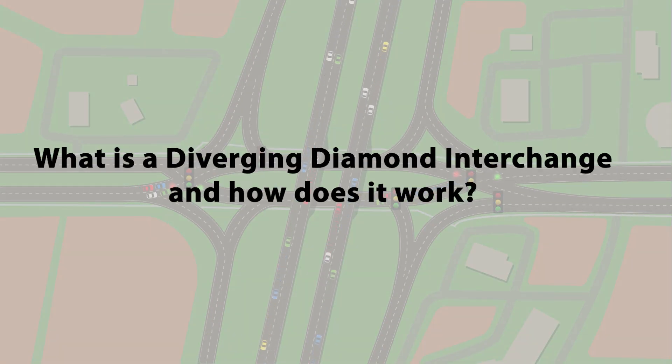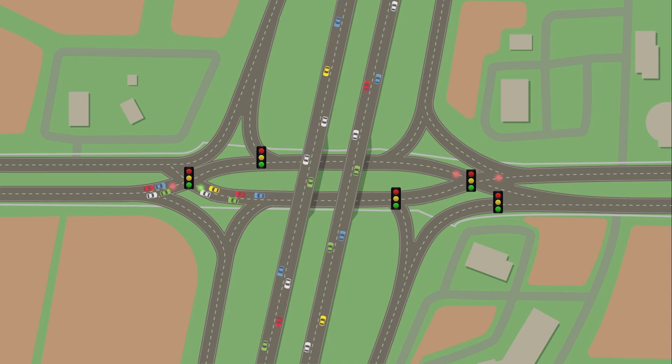What is a diverging diamond interchange and how does it work? A DDI is a type of interchange in which two directions of traffic temporarily cross over to the opposite side of the road. This allows for free-flowing left and right turns onto highway entrance ramps. Motorists entering the interstate have two options.